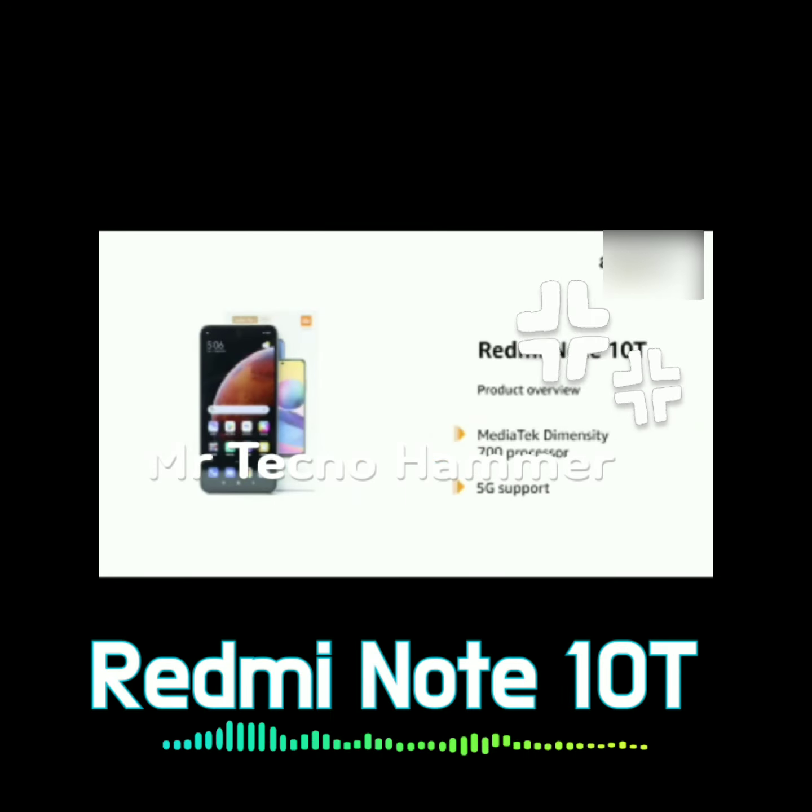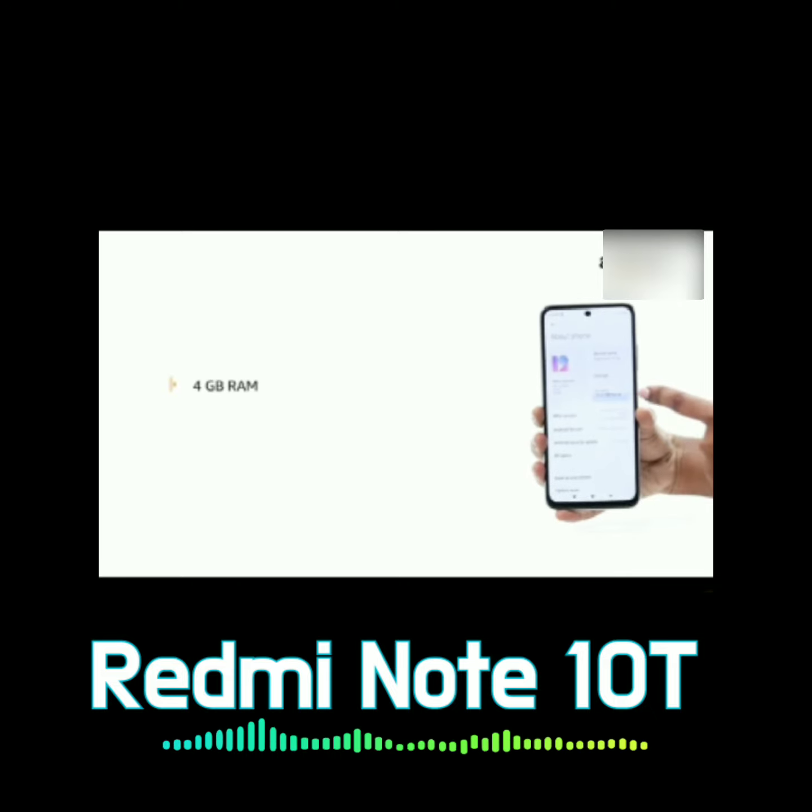If you like this video, please put your headphones on, because in this video there is a lot of noise. Today, we are going to review this mobile. It is Redmi Note 10T.